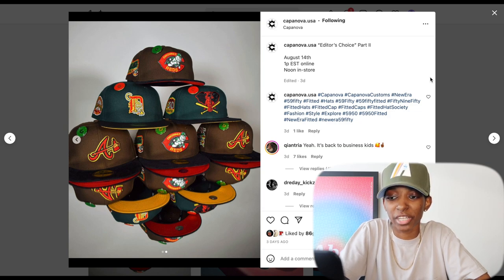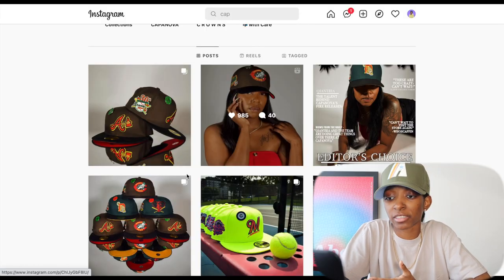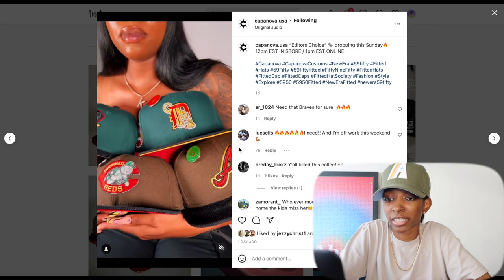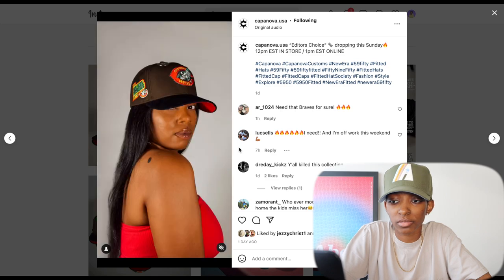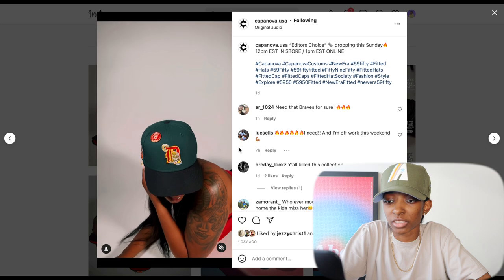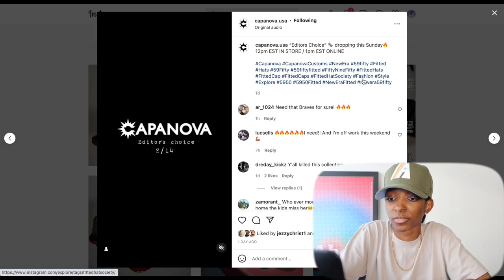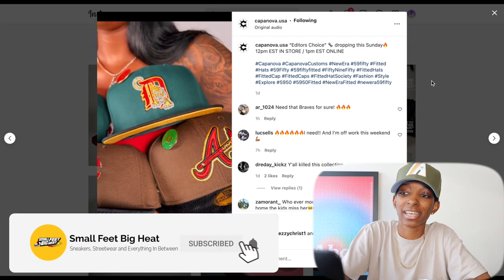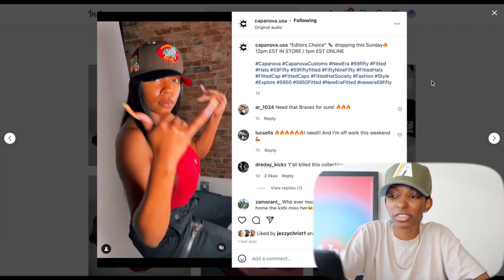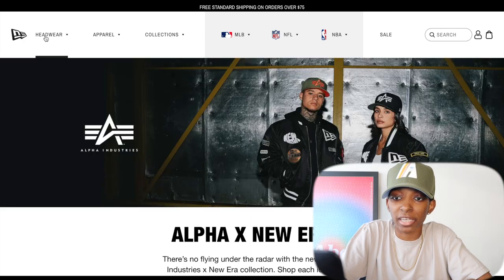I thought they were just black top bills — the colorways are super nice. That Detroit Tigers and Atlanta Braves is just calling my name. They did post some more shots of the hat, and a lot of them are featured in the video. The Stomper is crazy too — all of the hats look really good. Capanova Editor's Choice is going to be Sunday 12 p.m. Eastern in-store, 1 p.m. Eastern online.